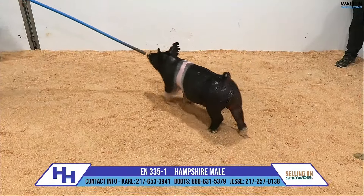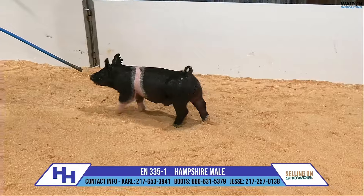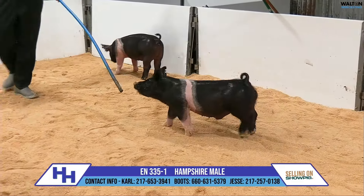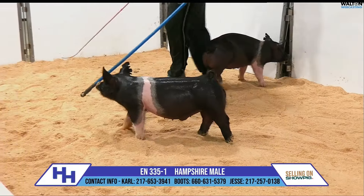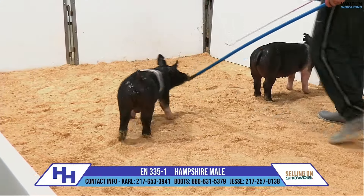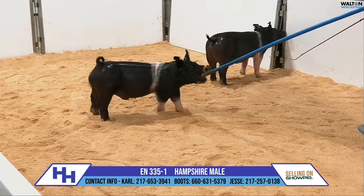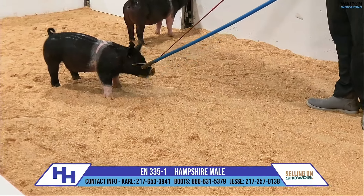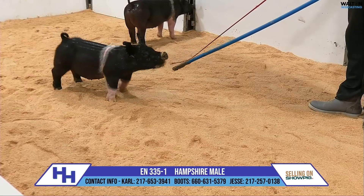We are looking at 335-1, a Hampshire male. I think this is an incredible Hampshire boar prospect. He's sired by 352-1, one of the Tripod sons that we've kept — we kept a pair of those, dash one and dash four. This one's out of dash one on the top side, and his mother is an All-in-One.